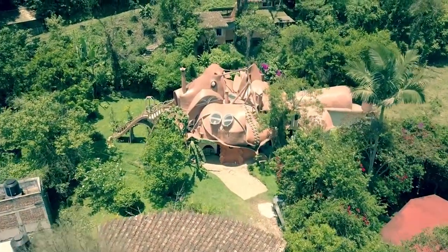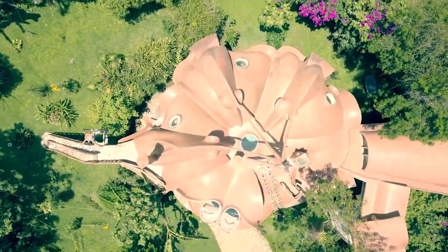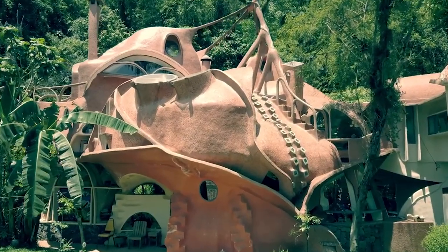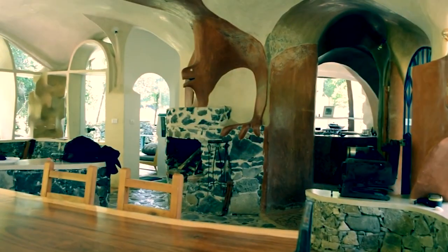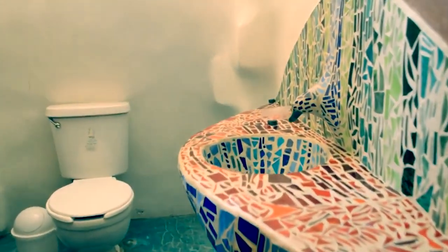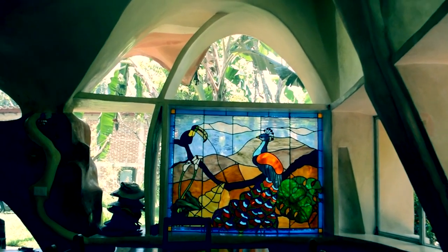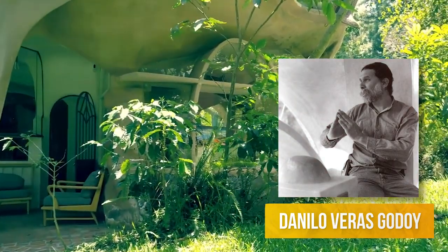Take a look at this house in Mexico — it's probably the kind of place you'd expect to meet the caterpillar with a hookah from Alice in Wonderland. If you get a little closer, you'll notice that the facade is actually a reference to a giant octopus, and it looks almost as unusual on the inside as it does on the outside. The bathrooms have a sink in the shape of a lion's head, bright turquoise floors, tropical stained glass windows, and steep magical staircases — all designed by renowned Mexican architect Danilo Veras Godoy.